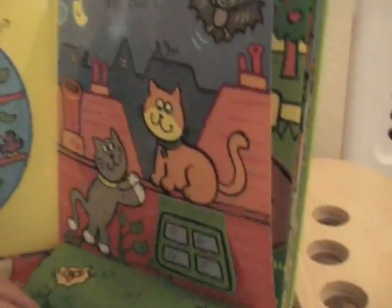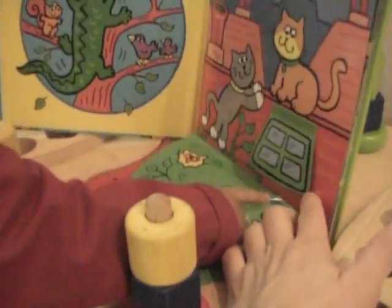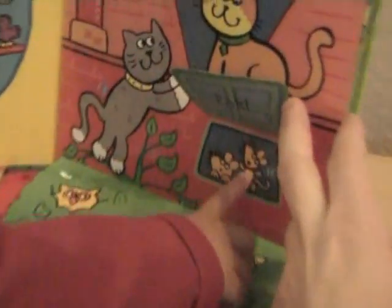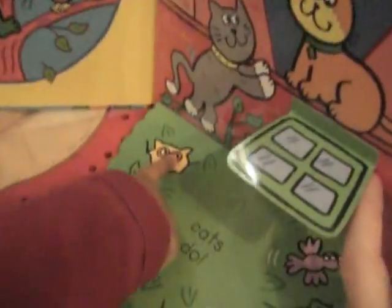But who climbs? Who are they? Kitty cats. And who's under the window? Who's hiding? Show me. What's that? Mouse. Mouse. That's right. Owl. Owl. That's right. Owl. Very good.